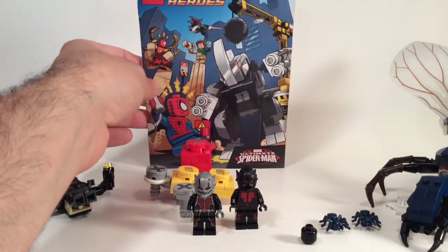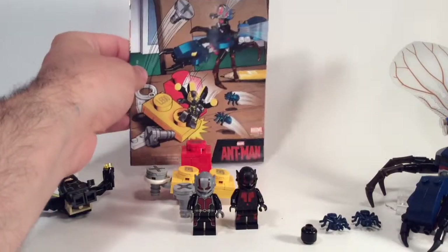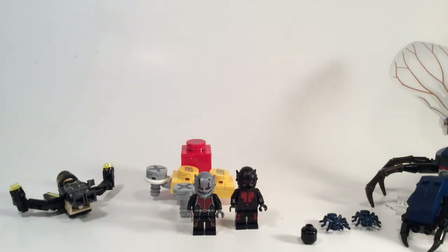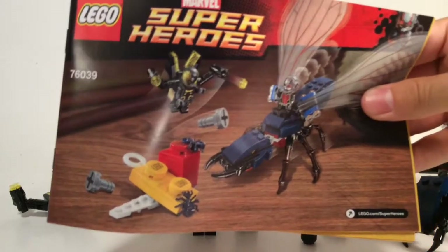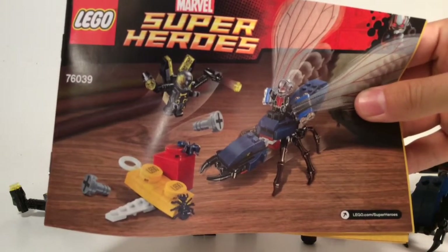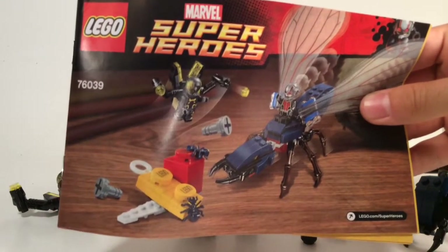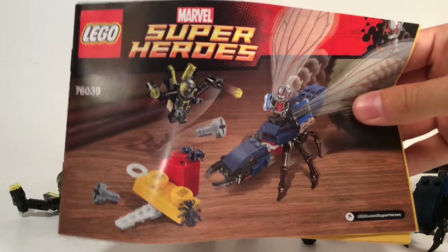So you have the Spider-Man, Rhino, Sandman set comic on the back — Ultimate Spider-Man — so you can have a look at that. If you haven't got that set, it might make you want to buy it. In terms of the book, we've got just one book, two bags, and it separates out with the first little LEGO giant brick build section, Yellow Jacket and Ant-Man, and then the second part is your flying ant and Hank Pym.